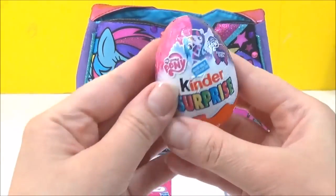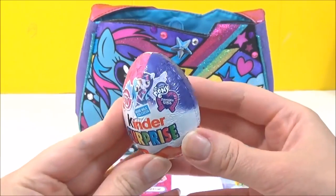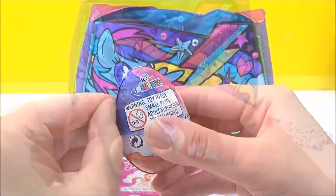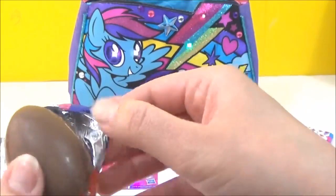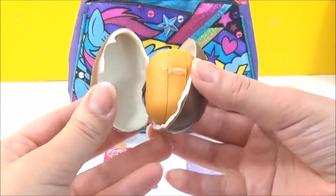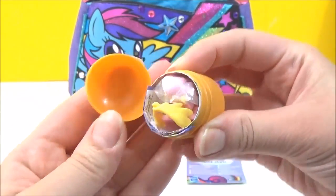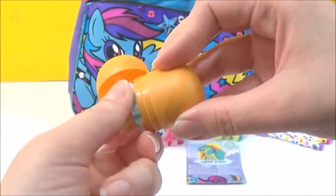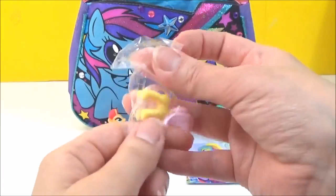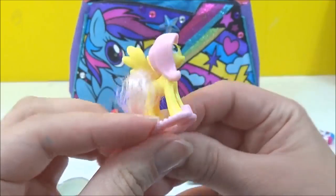We have a My Little Pony Kinder Surprise, and there's Rainbow Dash and Twilight Sparkle on the front. So let's see which one we get. Oh, it looks like we got Fluttershy! It's Fluttershy, and she is looking super adorable.